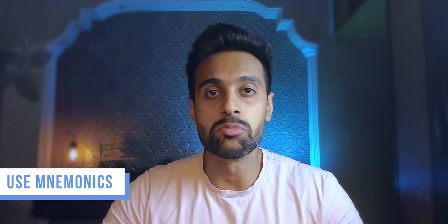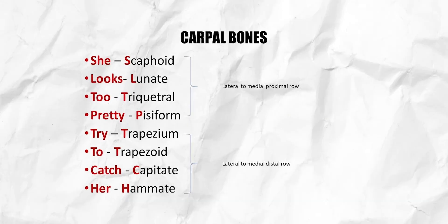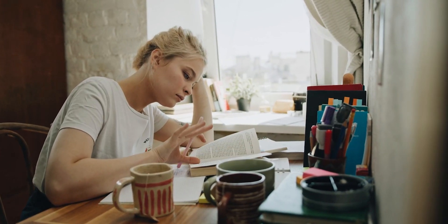My next tip is to use lots of mnemonics. I'm sure this is something we all use regardless of what degree, college, or career we are pursuing. I found them especially useful for anatomy — for topics I just couldn't memorize, and also in cases where I just want to recall fast. There is a mnemonic for carpal bones: 'She looks too pretty, try to catch her.' There are other versions of this mnemonic as well. Another anatomy mnemonic I recall is TUM — meaning Tibia and Ulna are medial bones. You can always use these kind of mnemonics to memorize difficult topics faster.